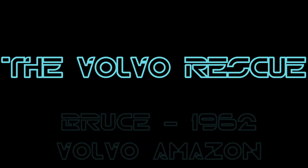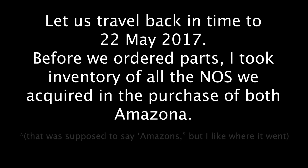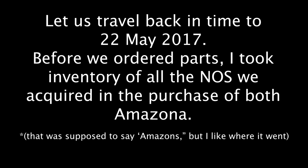Let us now go back in time to 22nd May 2017, before we ordered a single part from VP. I took inventory of all the new old stock that we required in the purchase of both Amazona — it was supposed to say Amazon, but I rather like where it went.